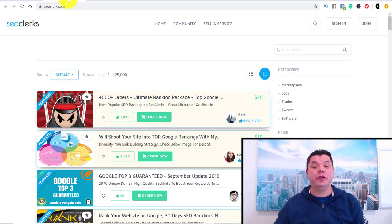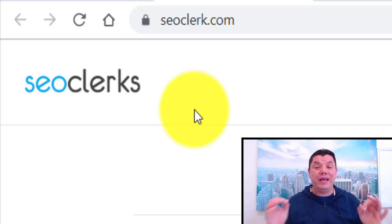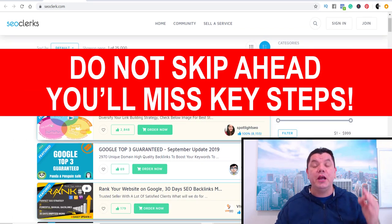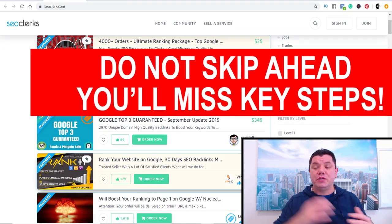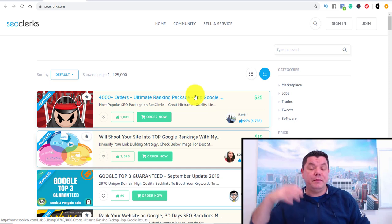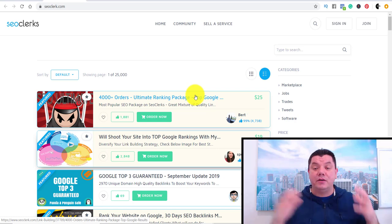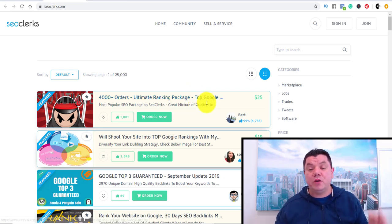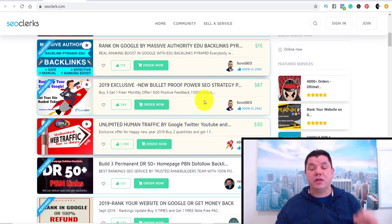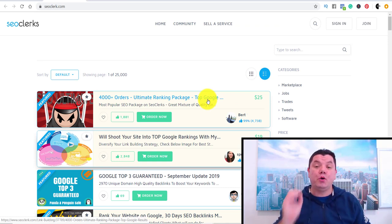The first site I want to draw your attention to is called SEO Clerks. For those of you that don't know what SEO Clerks is, it's a site where you can go to find a whole range of different services for people to complete. You can get people to do thumbnails, YouTube banners, YouTube intros, and a whole range of other things. If you scroll down, you can find so many different things to be done on this site, and what I love about SEO Clerks is it's super cheap with high quality content.